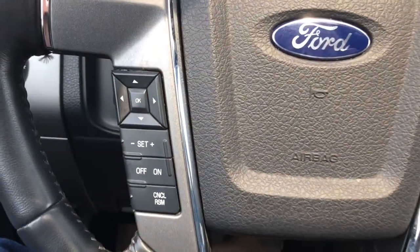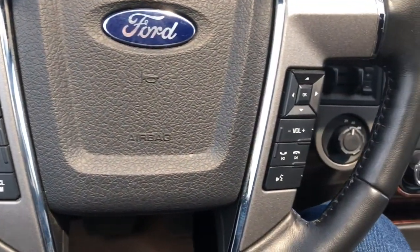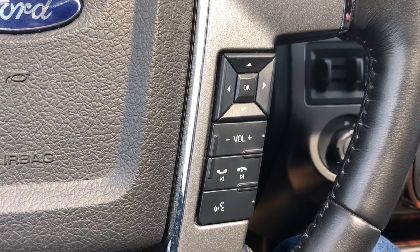Down to the left of your wheel you have your controls for your digital menu. Then over to the right you do have your wheel mounted audio controls so you can keep your eyes on the road and your hands on the wheel.